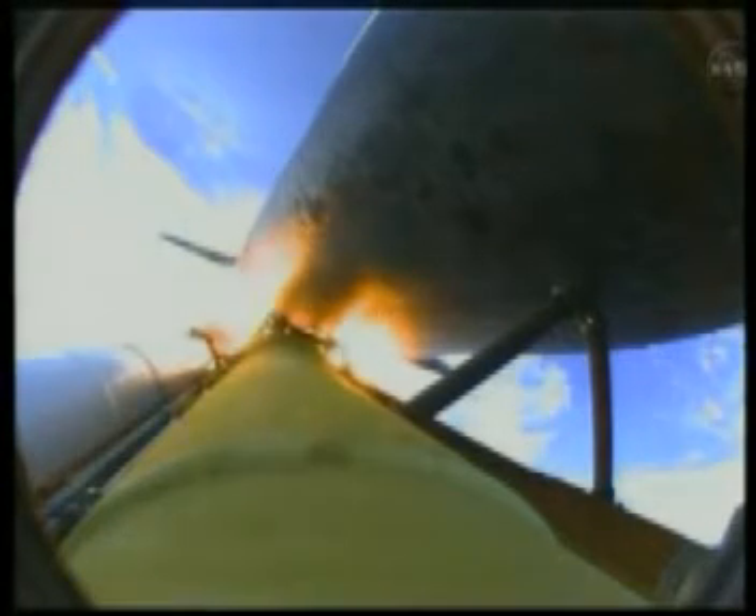Discovery now traveling 2,695 miles an hour. Altitude 24 miles, downrange from the Kennedy Space Center 29 miles.